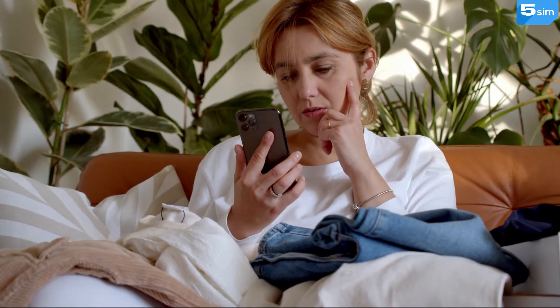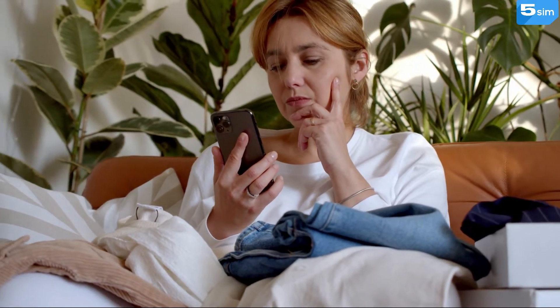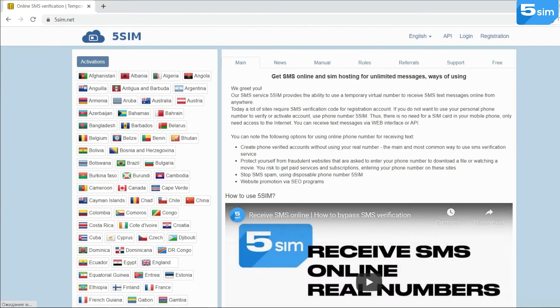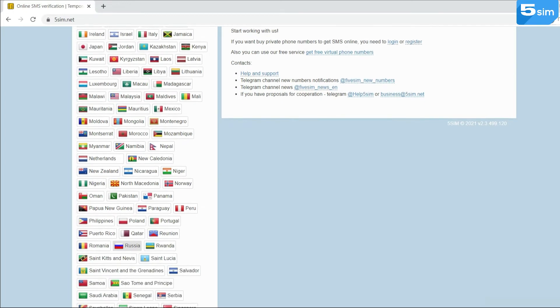But what if you want to use pleasant bonuses always? Thanks to the SMS activation service 5SIM, you will be able to save on purchases regularly. 5SIM.net provides Indian disposable numbers for Flipkart in order to create new accounts.